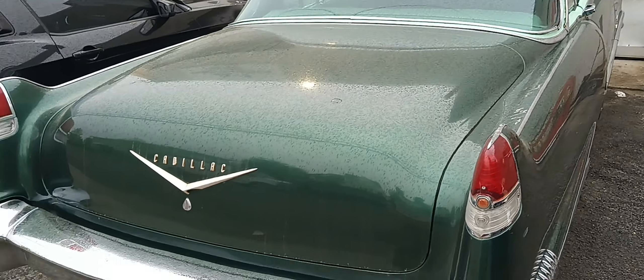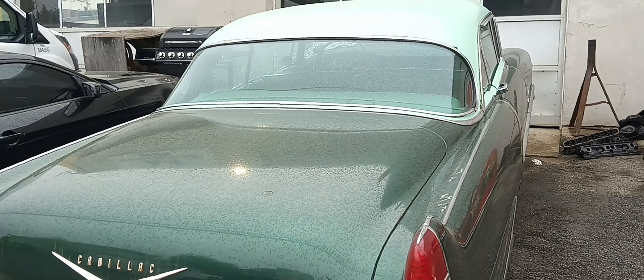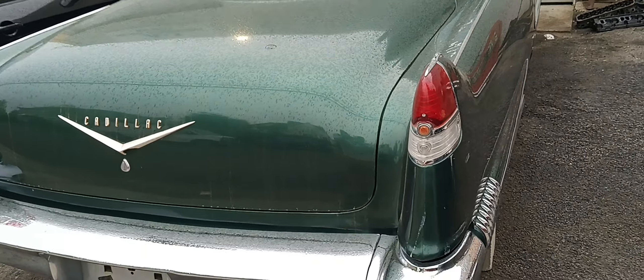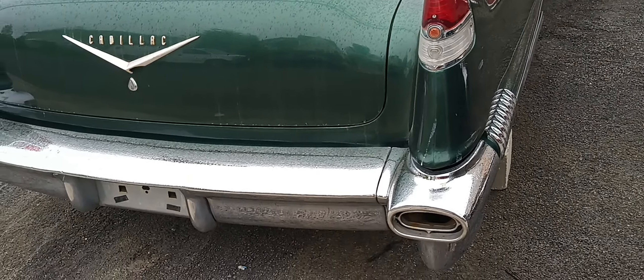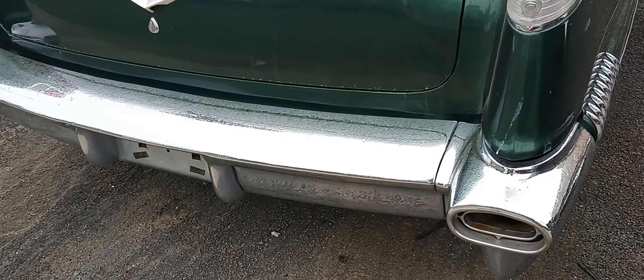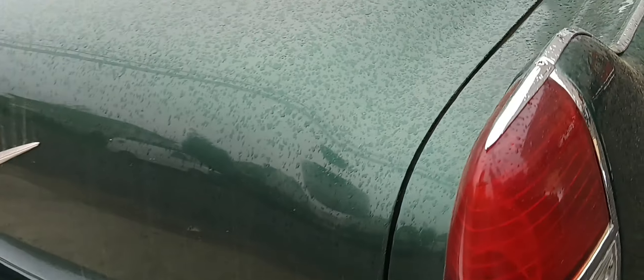I want you folks to excuse the jumpy camera — I don't understand why it's doing that, maybe it needs a software update. I'll have to look more into that. I'm trying to show you what I see in my travels as I'm traveling.